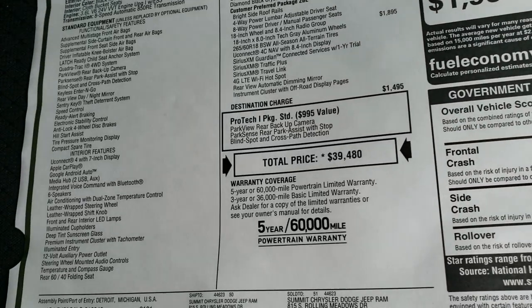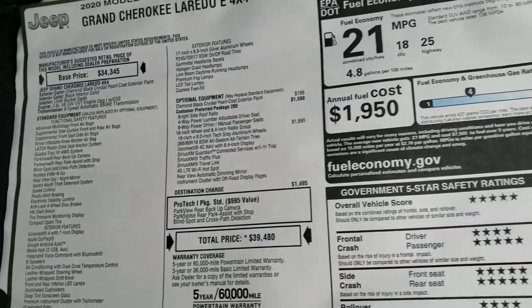The price is $39,480. Feel free to pause this at any second on the video to see everything.